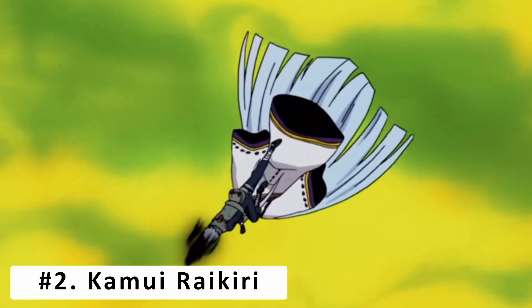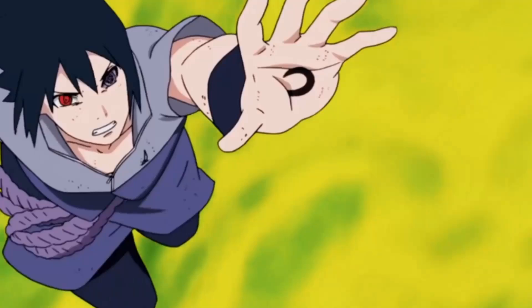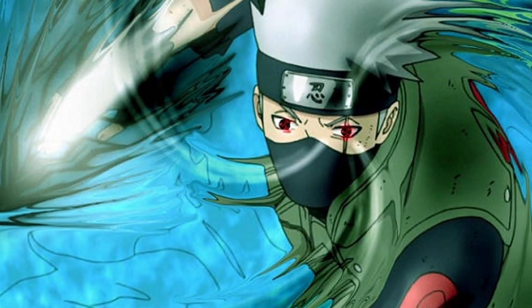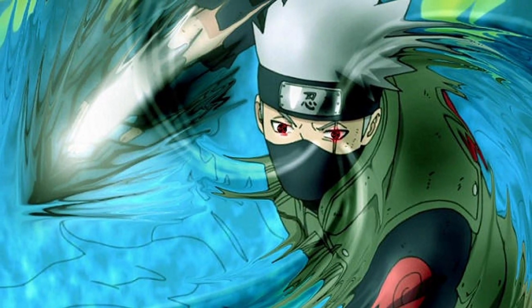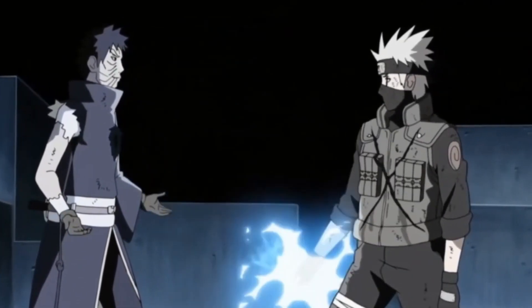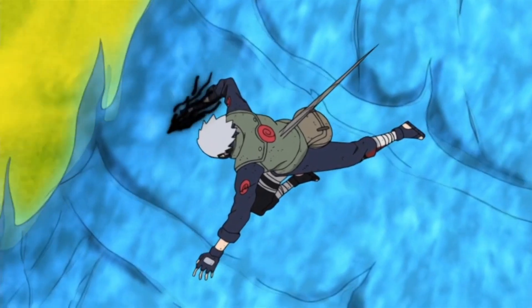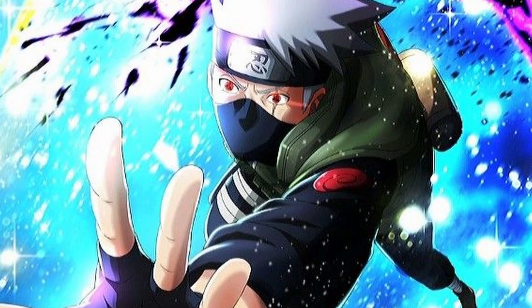At number 2, Kamui Raikiri. The combination of Kamui and Raikiri enhanced with the Six Paths chakra gives Kakashi one of the strongest jutsu ever. Kakashi only had access to this ability for a short period of time while Obito's spirit was within his body. This technique is extremely fast and cannot be countered. During the battle with Kaguya, he unleashes a high-speed thrust, warping the pierced part of her into the Kamui dimension. This technique was instrumental in her defeat.